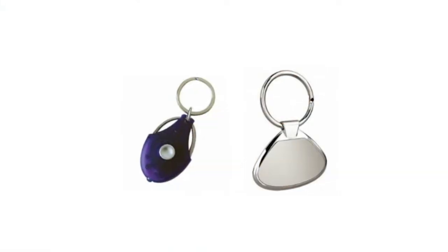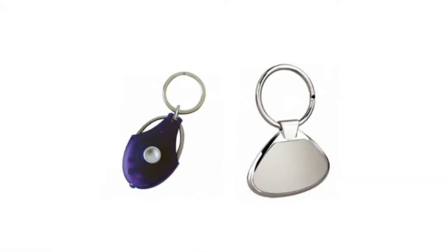At QW Direct, we are the place when it comes to custom-made keyrings. Choose from PVC plastic, rubber, metal, or acrylic. The most budget-friendly option is PVC plastic, also known as rubber, and it can be produced with either a single or double-sided design.